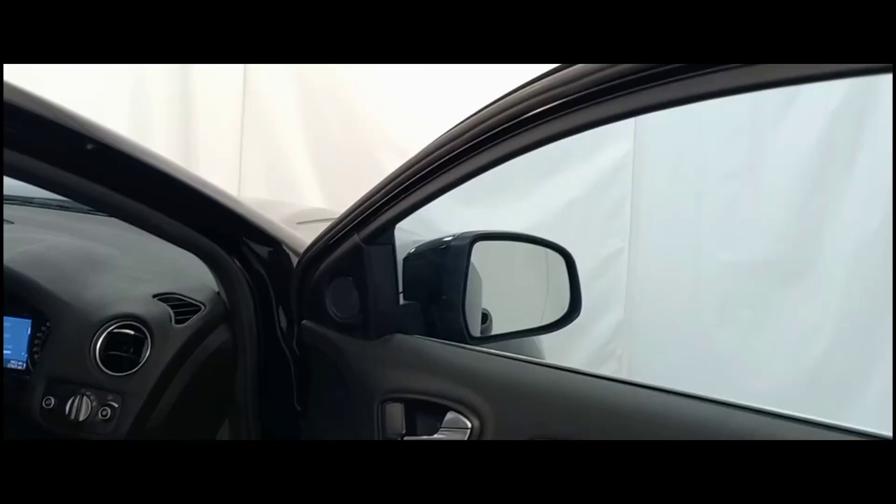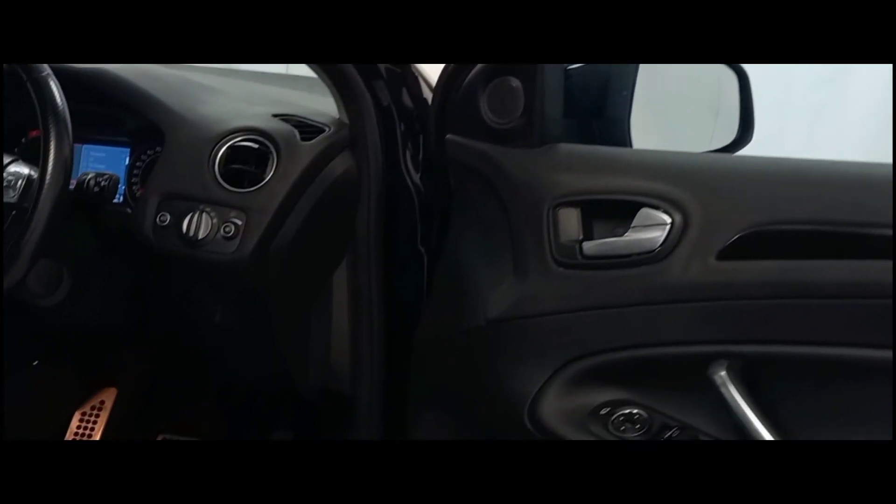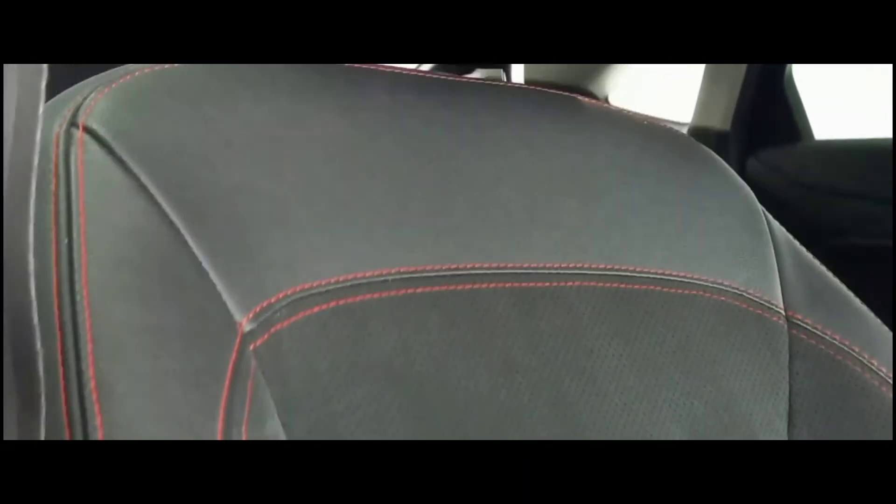Moving inside the vehicle, we can see a matching dark theme to the exterior, which continues onto the very comfortable leather cloth seating with red stitching.